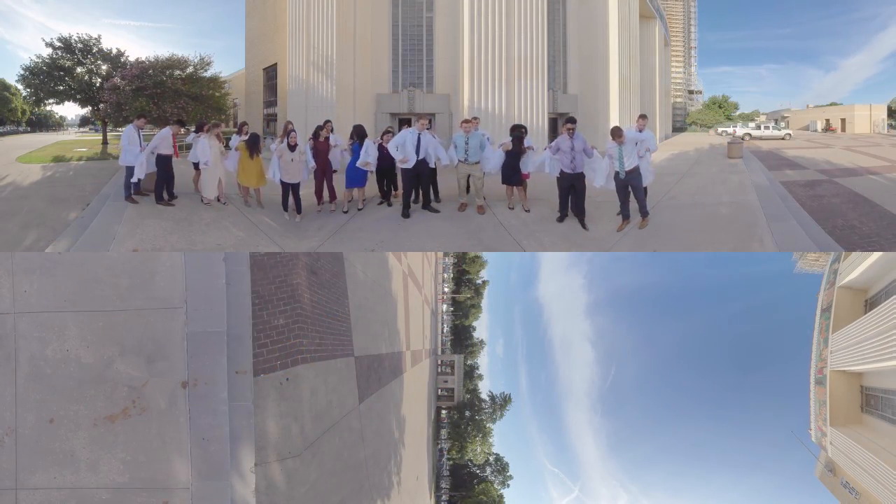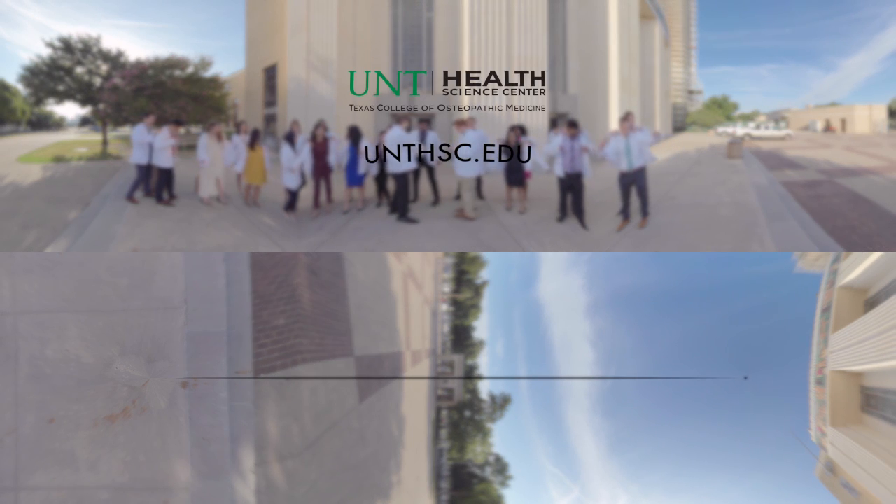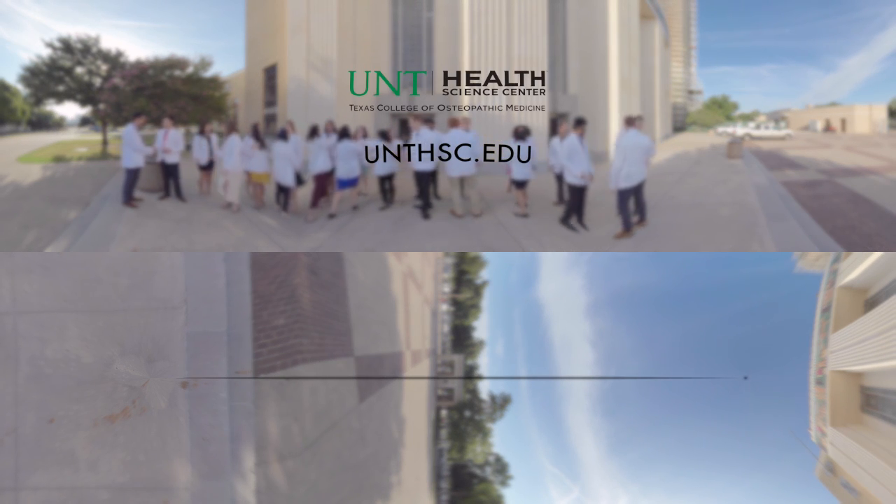To learn more about TCOM and the UNT Health Science Center, visit our website at unthsc.edu.